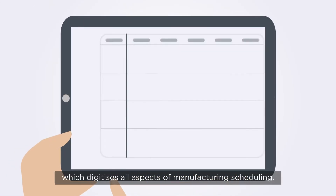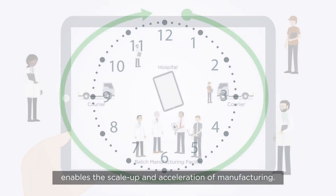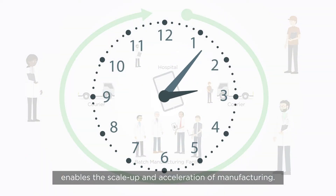The second phase of Autolomate is CLOCK, which digitizes all aspects of manufacturing scheduling. By accounting for all critical data, CLOCK enables the scale-up and acceleration of manufacturing.